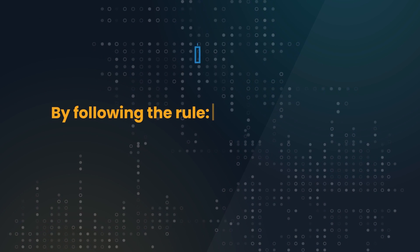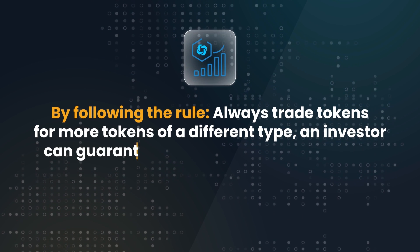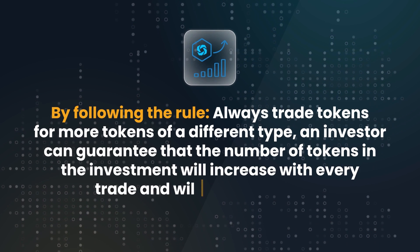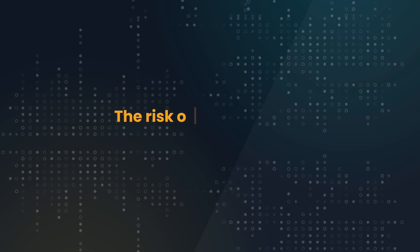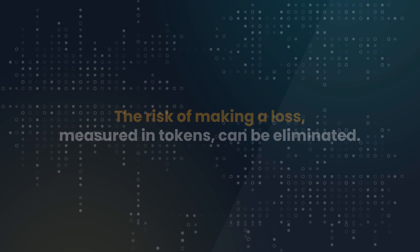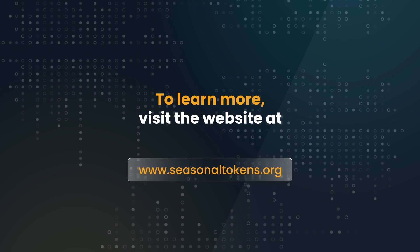By following the rule — always trade tokens for more tokens of a different type — an investor can guarantee that the number of tokens in the investment will increase with every trade and will never decrease. The risk of making a loss, measured in tokens, can be eliminated. To learn more, visit the website at SeasonalTokens.org.